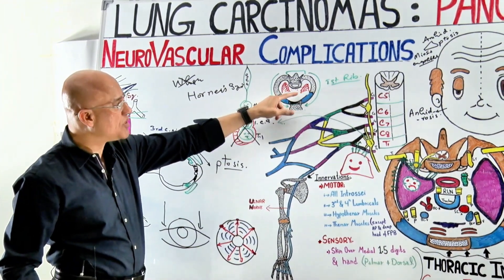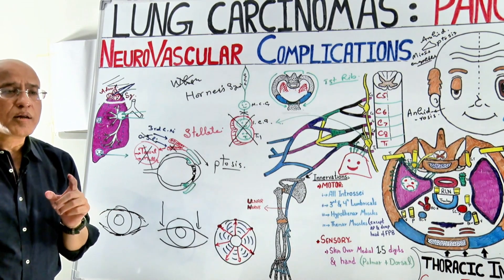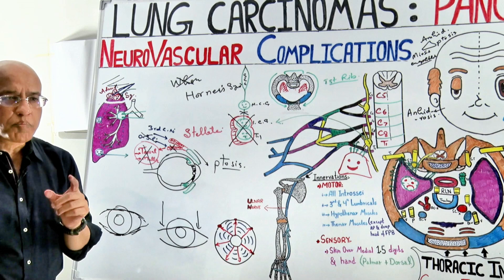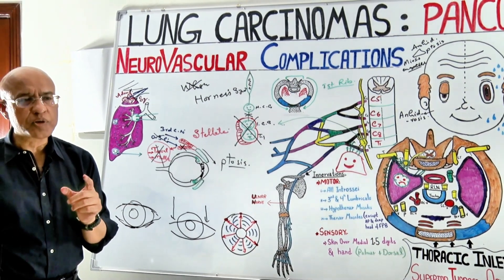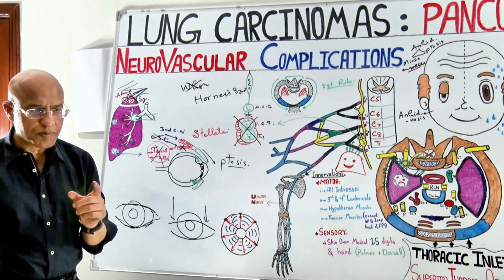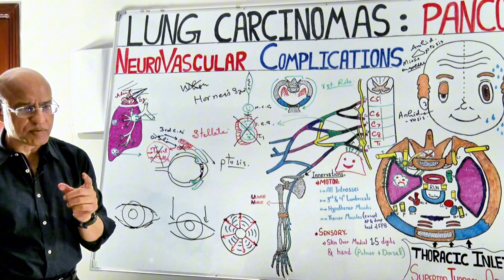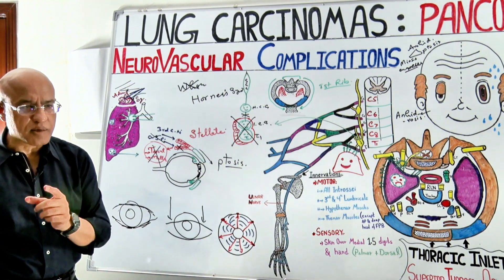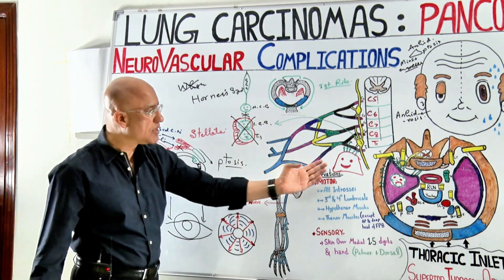These tumors at the apices of the lungs are usually not diagnosed early, or are misdiagnosed, because they don't produce the classical bronchogenic features of lung cancer. They do not initially present with suspicious signs like hemoptysis or dyspnea.